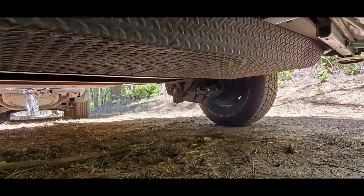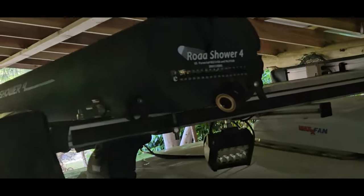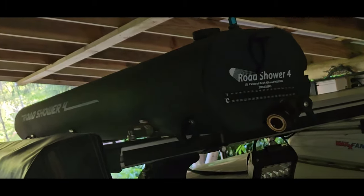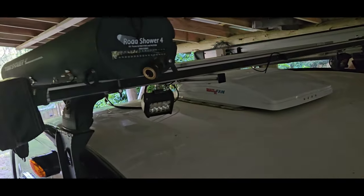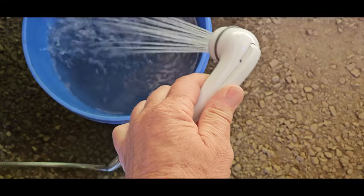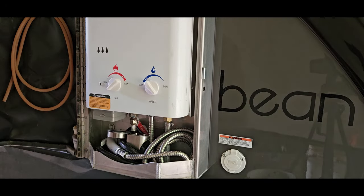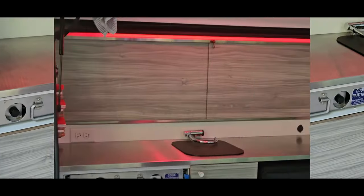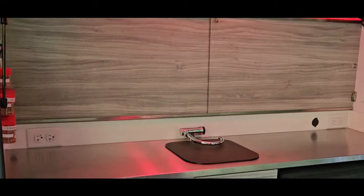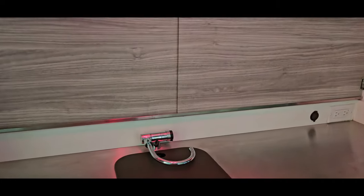We have a pump and 17 gallons of drinking water in a tank under the rear of the trailer, plus an additional seven gallons of utility water kept up on the roof that warms itself during sunshine. We use that roof tank for non-drinking water — we don't bother keeping it sanitized and fill it from creeks, streams, and lakes. That allows us to conserve our fresh drinking water.